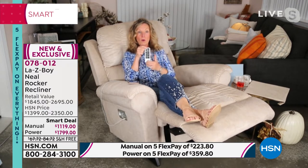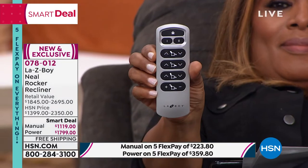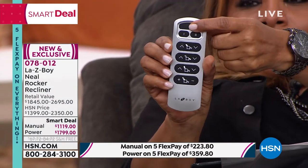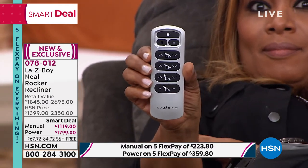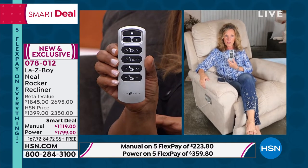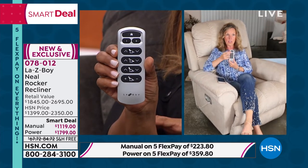Can you show your hand so everybody can see the remote up nice and close? At the very top there's a Home button — it looks like a house. If you press the Home button while in any reclining position, it takes you back to a full rocking position. I press the Home button and I go right back to rocking.